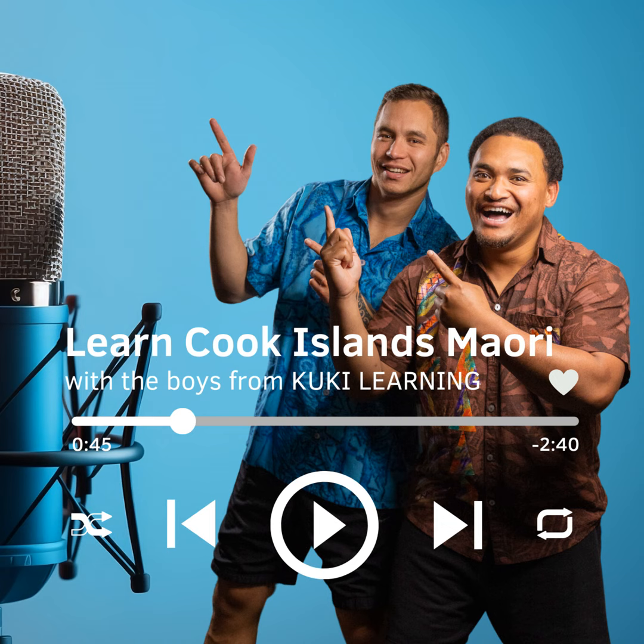Number 4 is Ā, spelt with the letter A. Repeat after me. Ā.